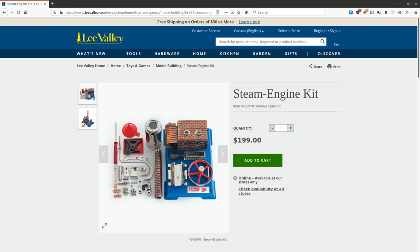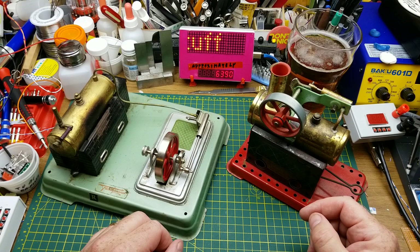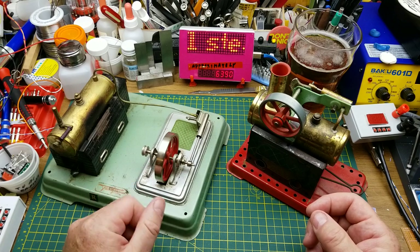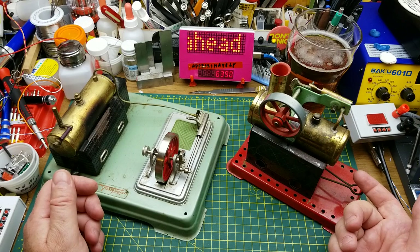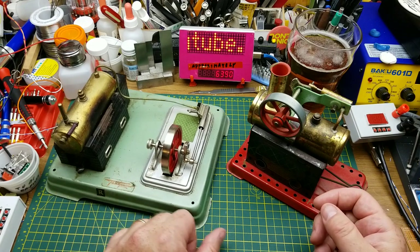I thought I'd just take a little side trip here and break away from the ordinary and play with these guys and relive a bit of my childhood. Some of you may never have seen model steam engines in real life. I know a lot of you are a similar age to me, so you probably have, but I'm betting there are some people who have never encountered things like this.